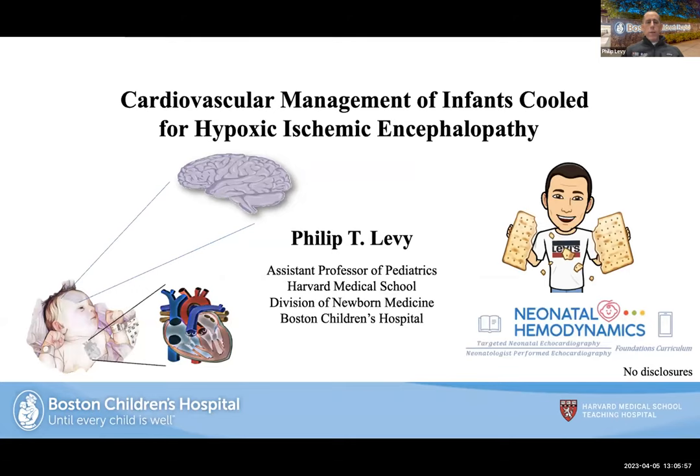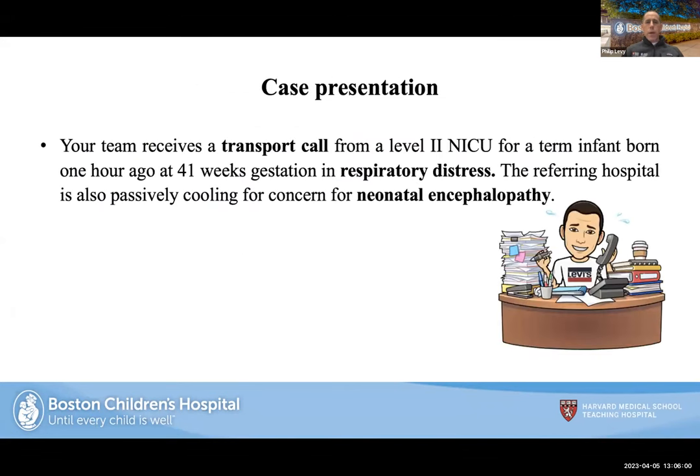I'm going to start with a case. I got a call from one of our level-two NICUs in the community about a term infant born about an hour ago at 41 weeks in respiratory distress. The referring hospital had already made the decision to do passive cooling for concerns of neonatal encephalopathy.